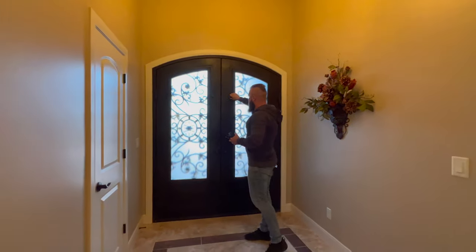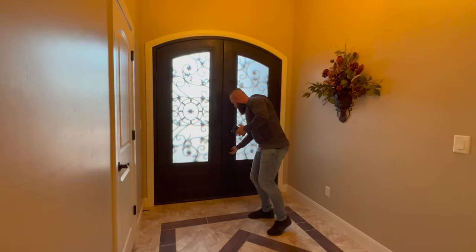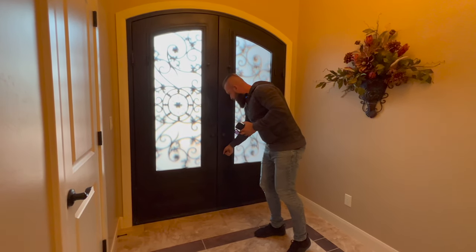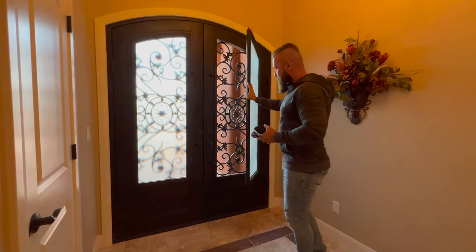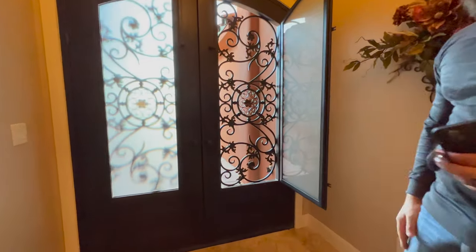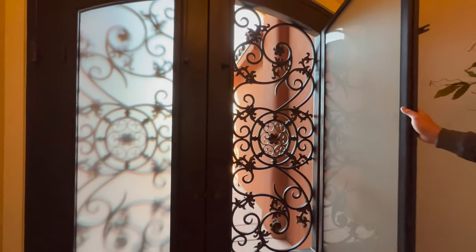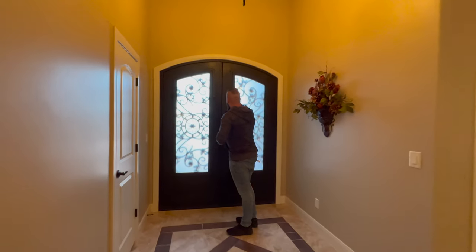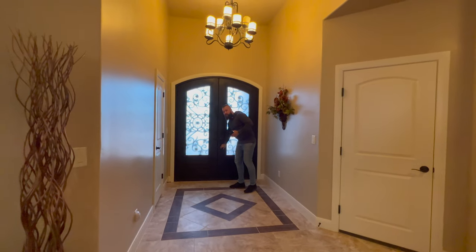These bolts can be loosened, allowing the glass section of the door to open and allow some nice early morning or afternoon airflow to enter the property through the front. Easy single-handed operation.